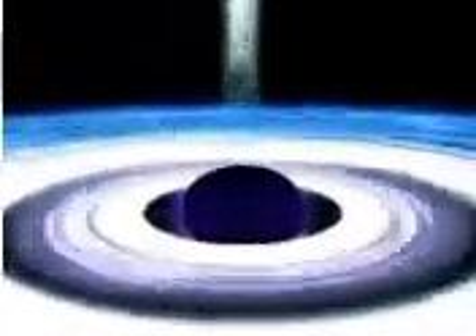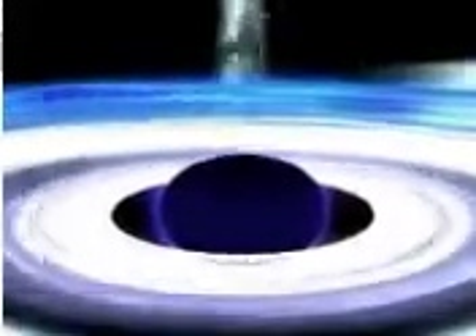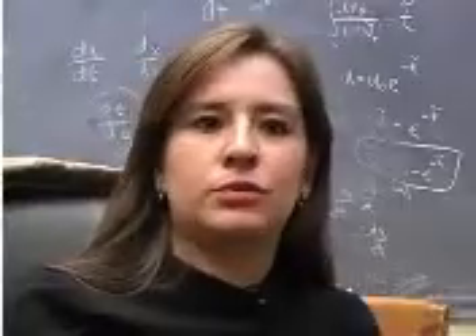But if gas goes anywhere near a black hole, it forms a disk around it — an accretion disk. What happens is the gas heats up very much, and the light that comes out of this heating is exactly what we detect.